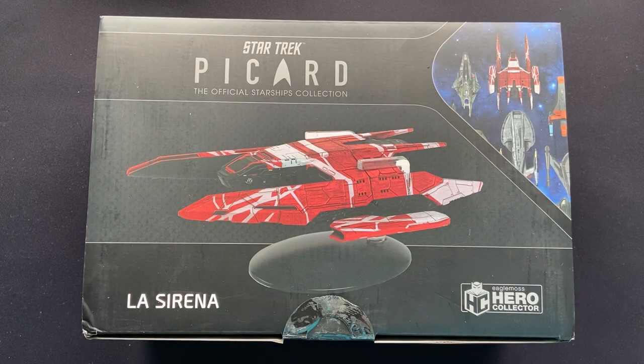Greetings everybody, Irish Trekkie coming to you with a brand new Star Trek collection. We are kicking off Issue 1 of the Star Trek Universe collection from our friends over at Eagle Moss Hero Collector. And that Issue 1 is the La Sirena from Star Trek Picard.